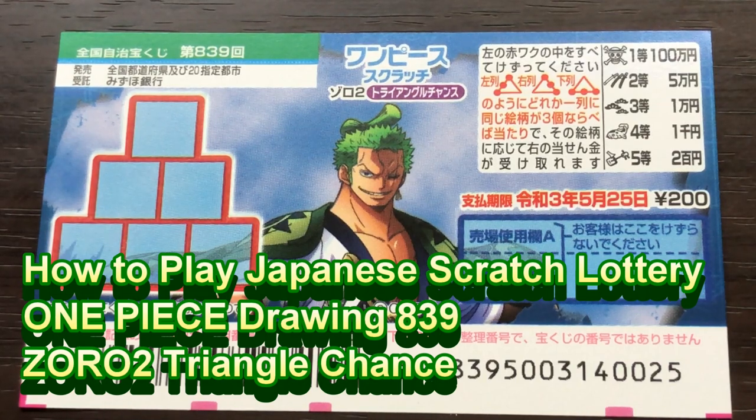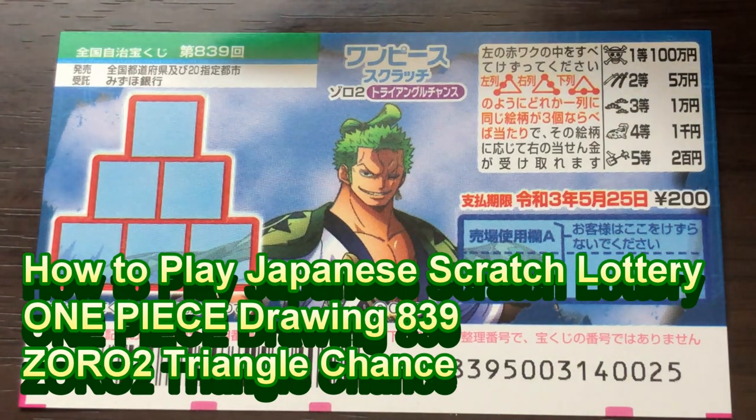Hello my lottery friends, it's James in Japan. It is April 30th, 2020, Reiwa 2. Happy Golden Week! You're looking at a new Japanese scratch ticket called One Piece for Drawing 839.